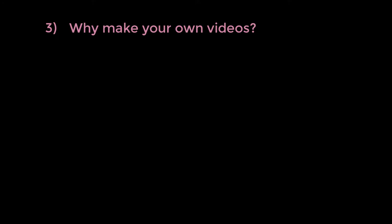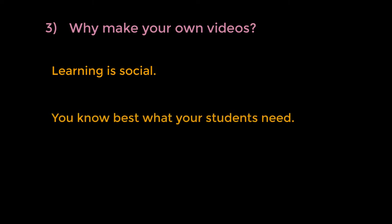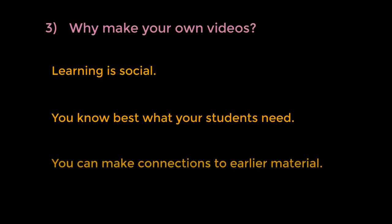So, why make your own videos? First, learning is social, and people like to learn from people they know — your students will be more engaged with a video that has their teacher in it. Second, other people that produce videos don't know your students or their specific needs, but you do, and you can tailor your videos to meet those needs, choosing what to include or leave out and covering material at an appropriate level of difficulty. Third, you can make connections with material you covered previously in the class — this is harder to do using videos made by others, because they might not cover the topics in your class in the same order.